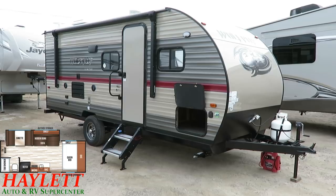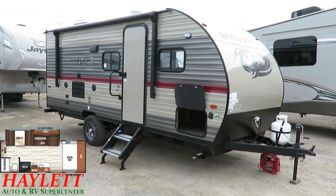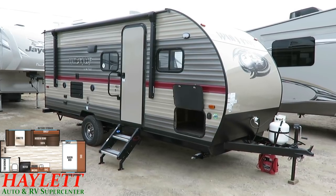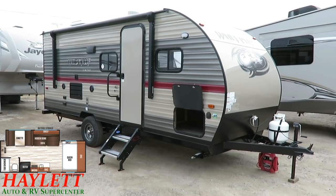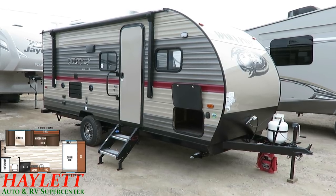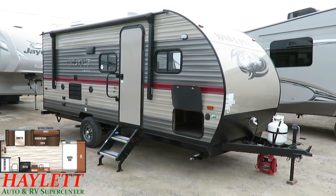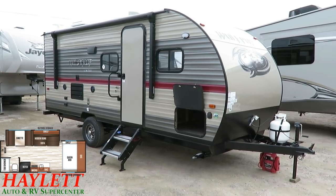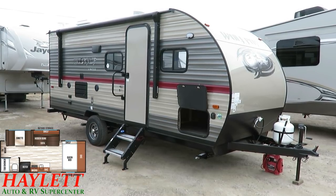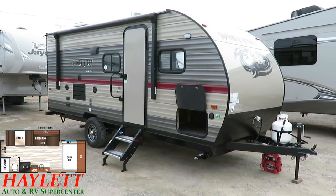That bumps the weight up to 3,880 pounds, which is normally a lot for a single axle. But Cherokee is one of the most on-fire things on the market right now — they understand you can't just put a normal 3,500 pound axle under a 3,880 pound trailer. This actually has a heavier chassis and a 5,000 pound axle under it.